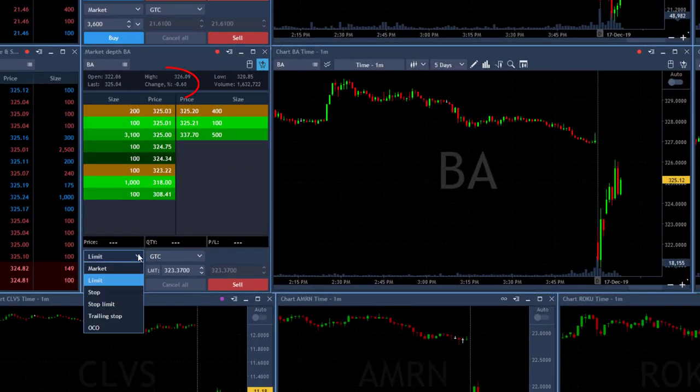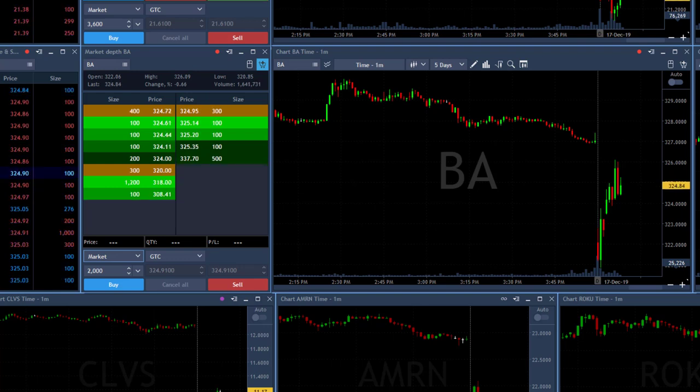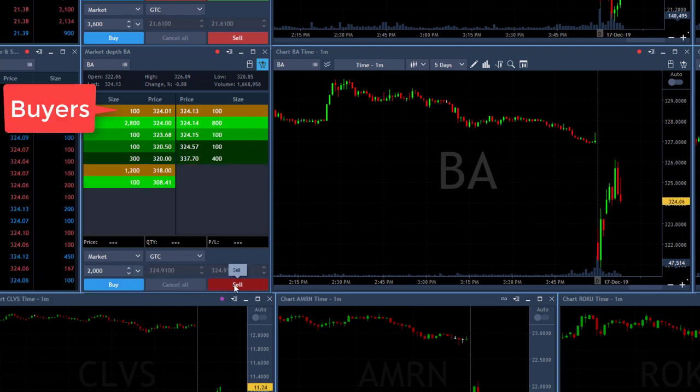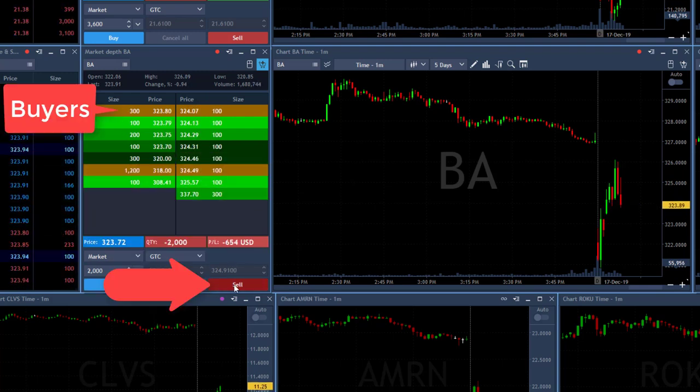Some bad news came in yesterday and Boeing came down. I think it should continue its downtrend. I'm a bit suspicious about Boeing's intentions, but I'm going to short it and be real careful with this trade. Entry point should be under 324 and it is getting close. Watching the buyers at 324 — now they moved under. Click the button — I'm short 2,000 shares.